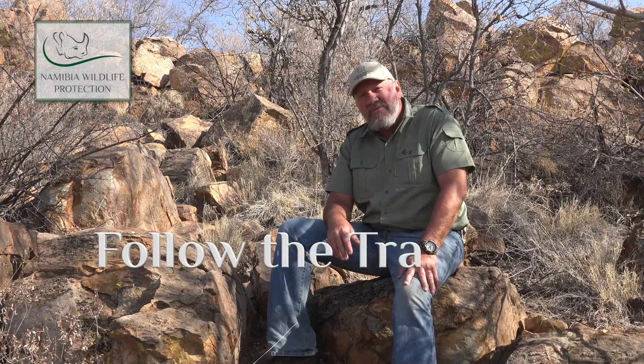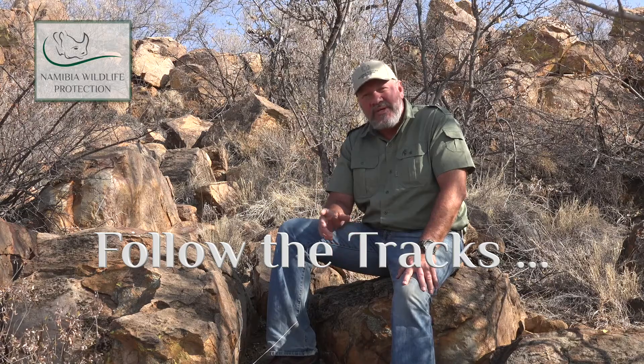Thank you for watching this episode with us. Stay tuned for our next episode on Namibian wildlife, where we are following the tracks of various animals that commonly occur here in Namibia.